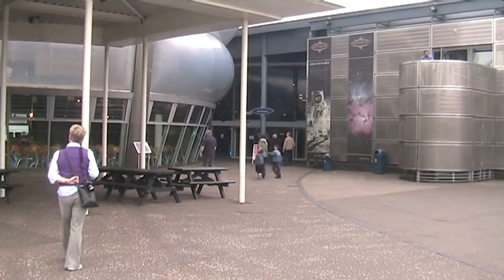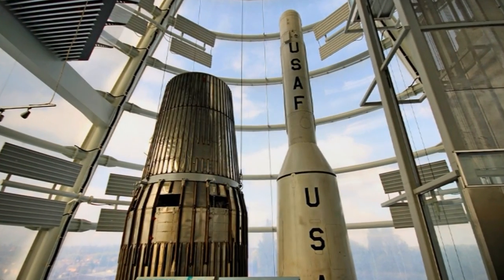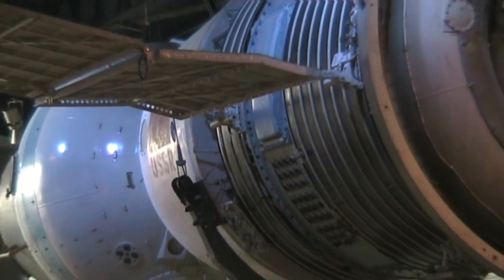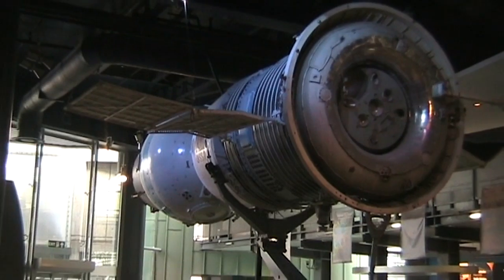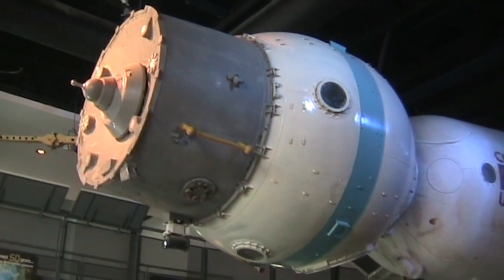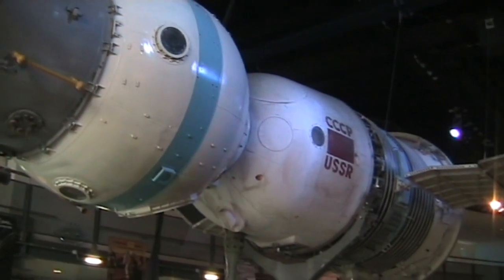To get the exhibits in, the tower is essentially unzipped, leaving a door 21 metres high by 8 metres wide. The center has on display the only known Soyuz spacecraft in Western Europe. This craft, from 1966, was found in a car park in Georgia, and was brought back to the Space Center for conservation.